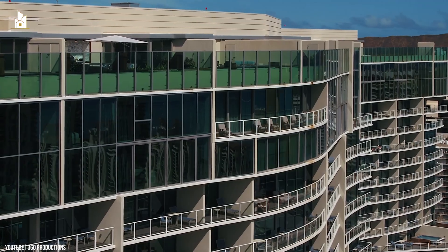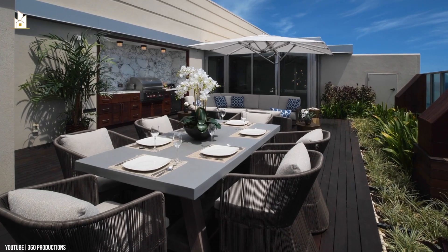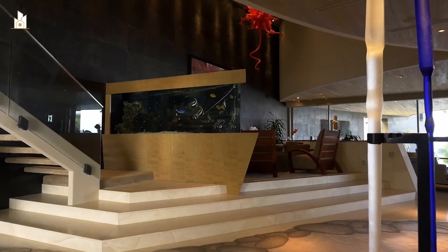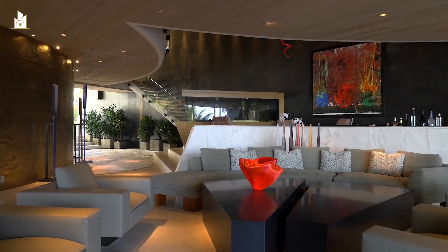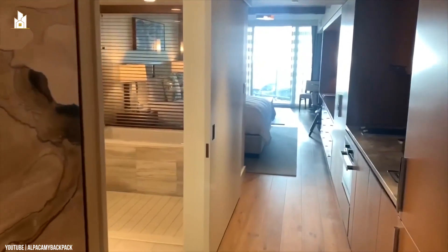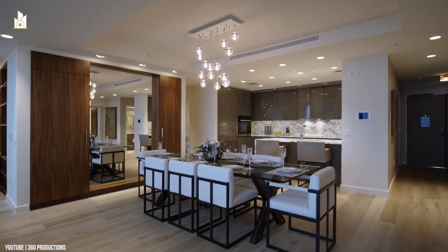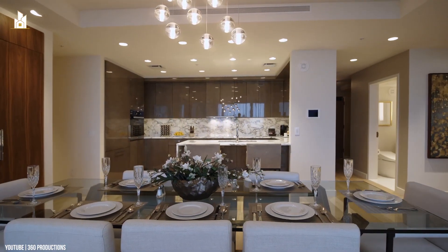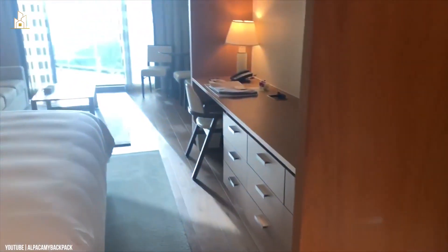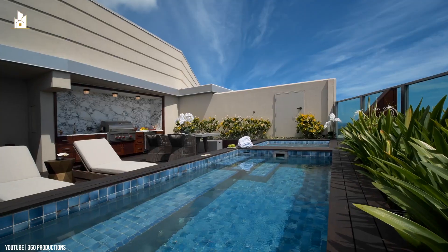Construction has begun on the brand-new penthouse at the Ritz-Carlton Residence Waikiki Beach. This spectacular corner location features extraordinary ocean views from massive floor-to-ceiling windows looking out towards Diamond Head. Penthouse E hosts 4,157 square feet of interior space and will have three bedrooms, a family room which could be a media room, office, or fourth bedroom, and four bathrooms. Enjoy a private staircase from the penthouse to your own private rooftop amenity with pool and barbecue area.